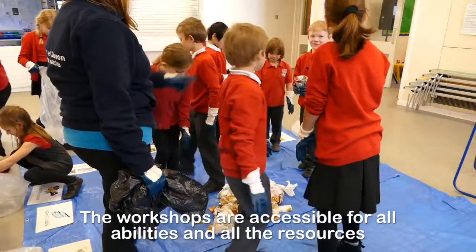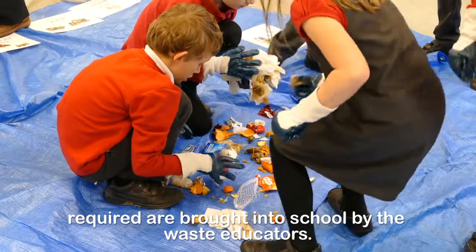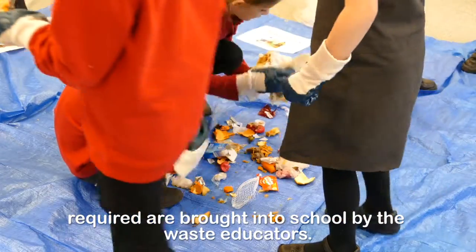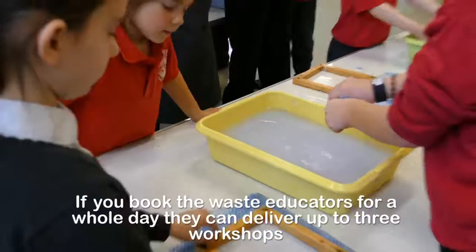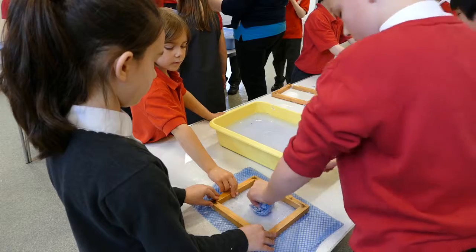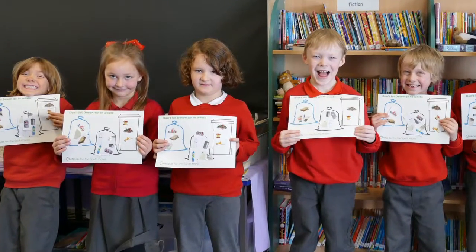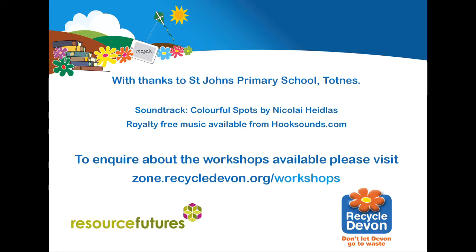The workshops are accessible for all abilities and all the resources required are brought into school by the waste educators. If you book the waste educators for a whole day, they can deliver up to three workshops with different year groups and an assembly. For more information on the workshops available and to book a workshop for your school, please visit zone.recycledevon.org/workshops.